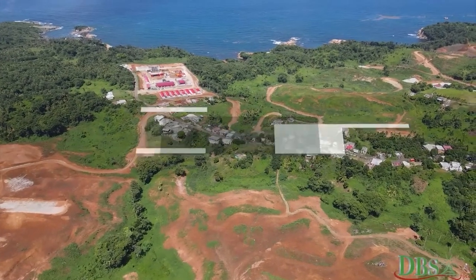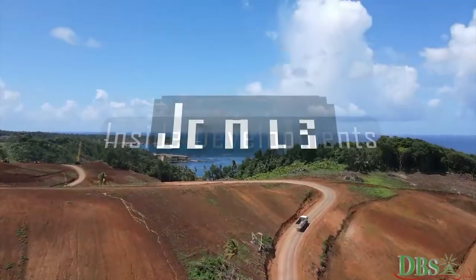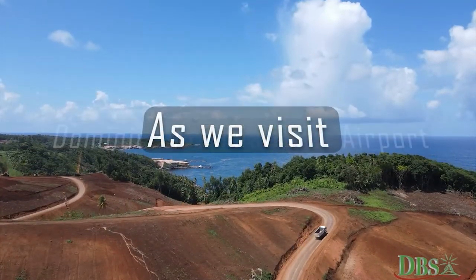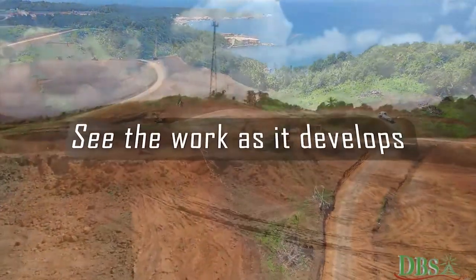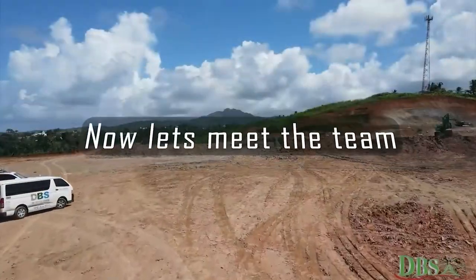Dominica's Broadcasting Station presents Inside Developments. Join us as we visit Dominica's International Airport and see the work as it develops. Now, let's meet the team.